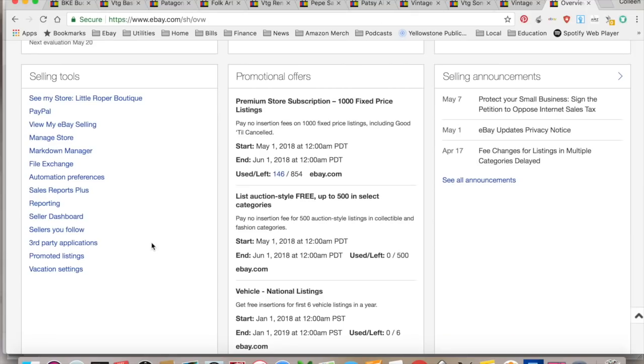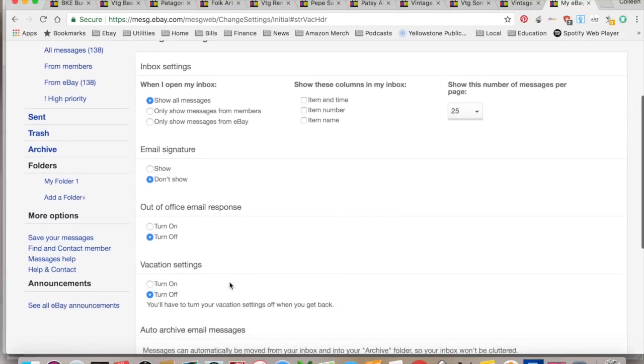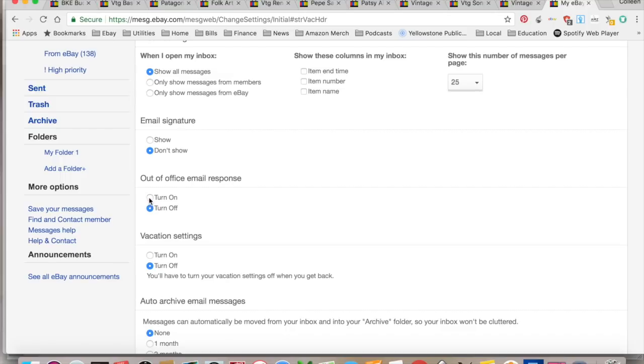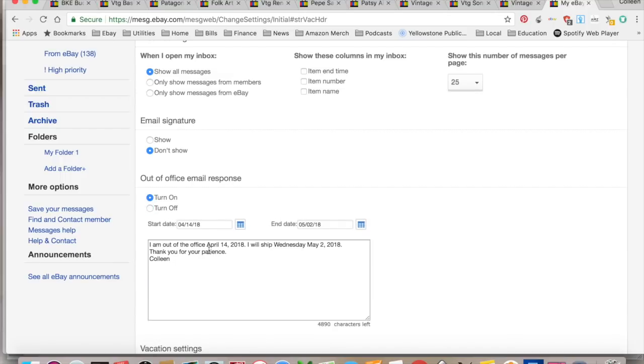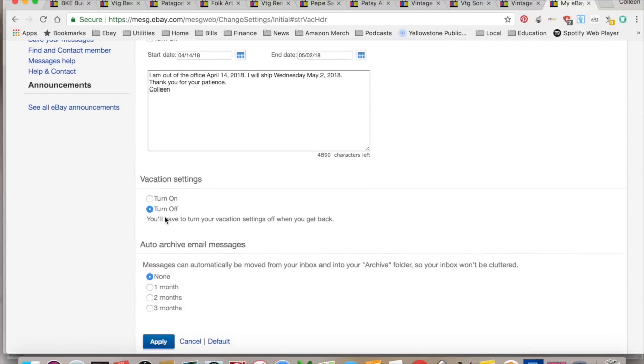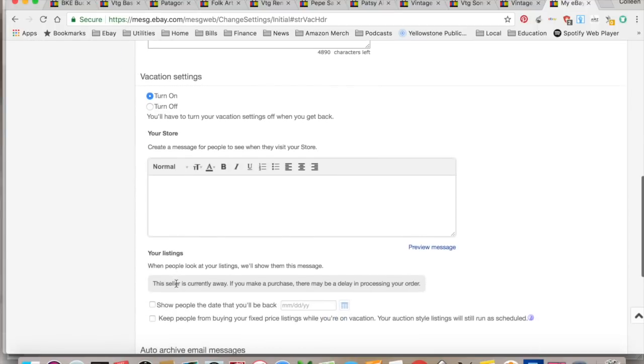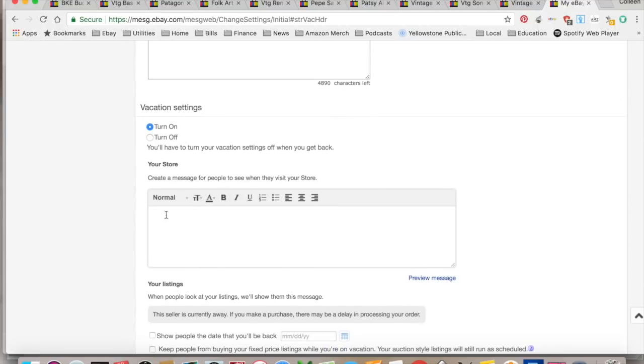So putting my store on vacation when I leave — I'll run you through it really quick. I go down to Selling Tools in Seller Hub, then Vacation Settings, and it takes me to this page. I turn on the out-of-office email response, and it basically said I'm out of office from April 14th to May 2nd — thank you for your patience. That gets sent to them when they buy something. Vacation settings, when you turn them on, creates a message that people will see when they visit the store.